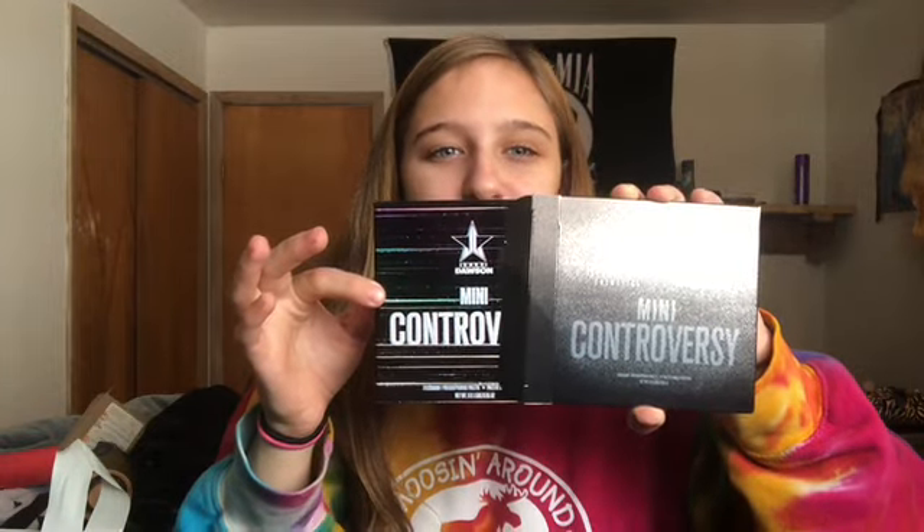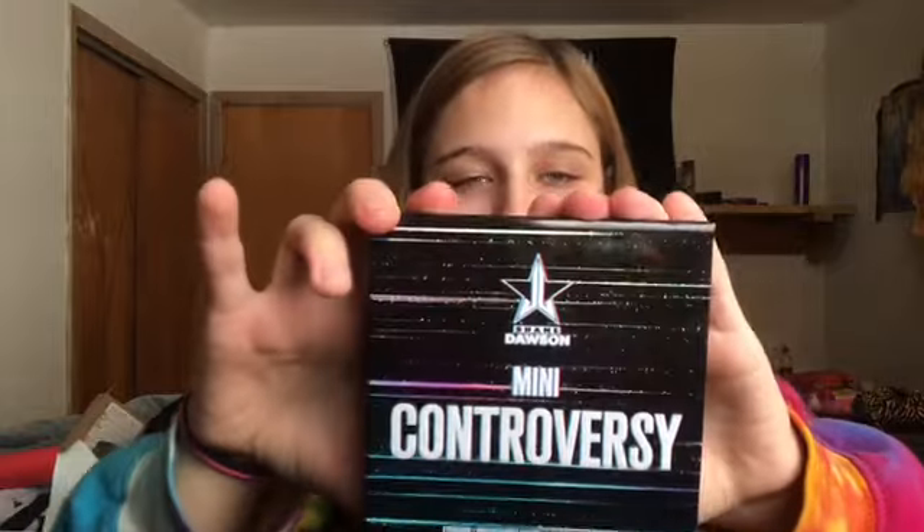I almost cried when I opened this yesterday. My mother-in-law came in clutch — I asked her and she delivered. You guys, I haven't used it yet. My love and joy: the Mini Controversy Palette from Shane Dawson and Jeffree Star.